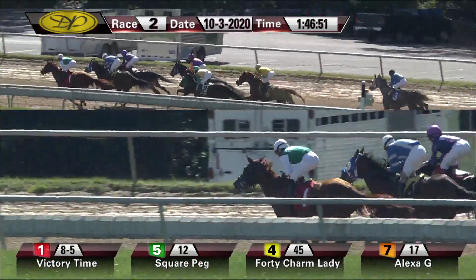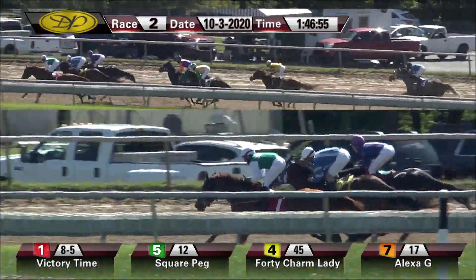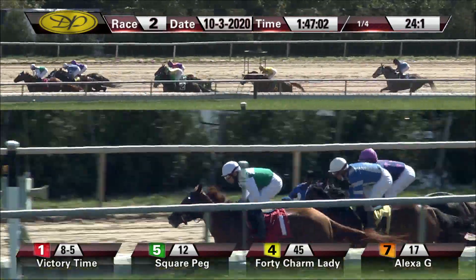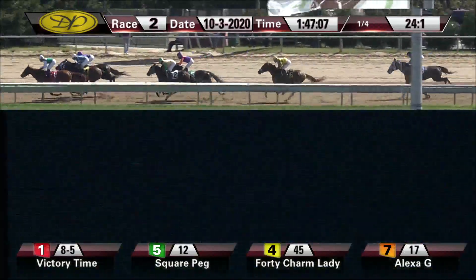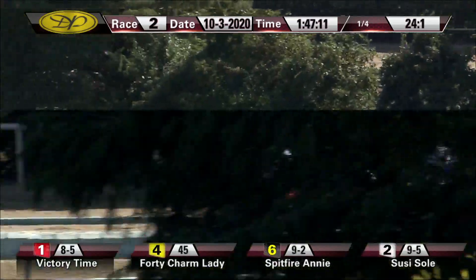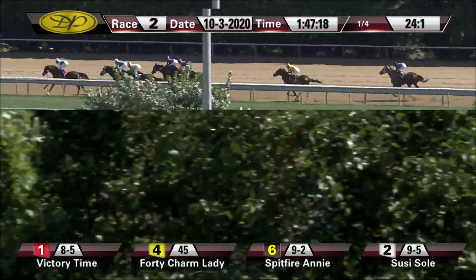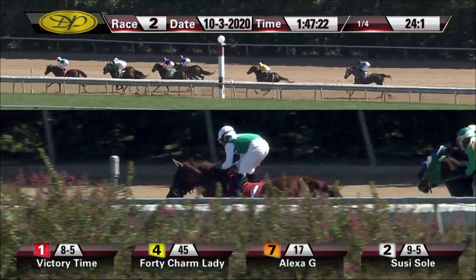Square Peg had to take up there briefly around the bend. Susie Soleil toward the inside, racing fifth, saving ground. Followed by next in line as they move down the back stretch, Spitfire Annie, and your trailer is Jenny Any Spot. Opening quarter went in 24 and one. They've got five furlongs to go. On the front end, Victory Time still by a half a length. 40 Charm Lady is there. Up on the outside, that's Alexa G going along in third. Susie Soleil moves up with the rail into contention in fourth, followed by Square Peg going nicely in fifth. Then a gap of about three lengths further back to Spitfire Annie and Jenny Any Spot.